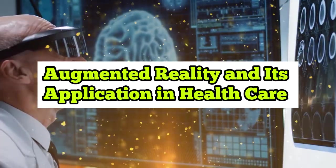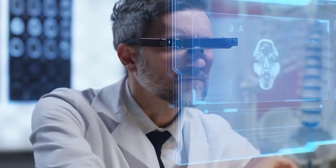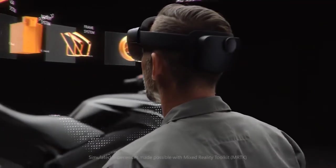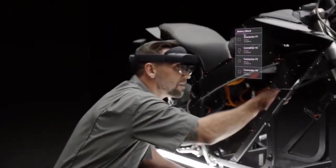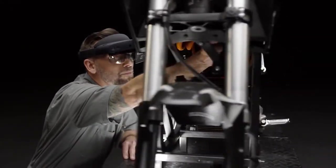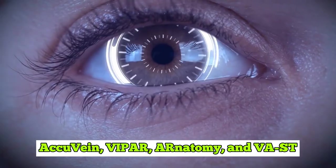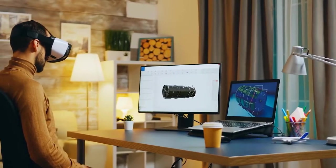Augmented Reality and Its Application in Healthcare. Augmented reality, or AR, is the art of superimposing computer-generated content over a live view of the world. AR integrates digital data with users' surroundings in real time, and is becoming more accessible and affordable for clinical training and imaging. AccuVein, Vpar, AR Anatomy, and VAST are a few of the available AR solutions for healthcare.